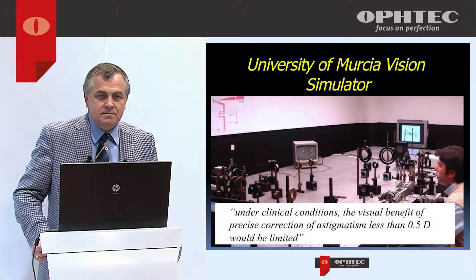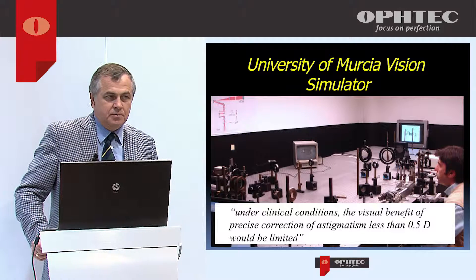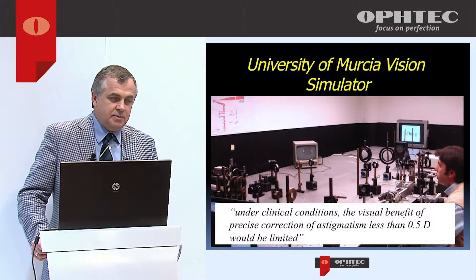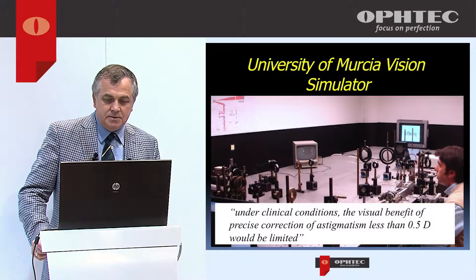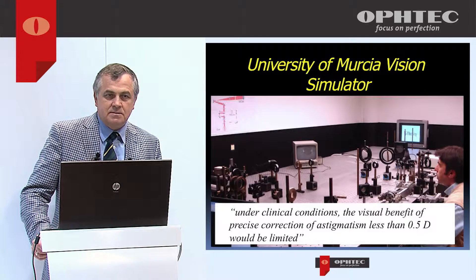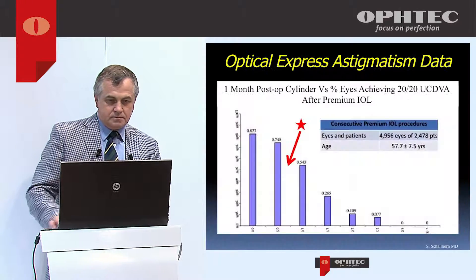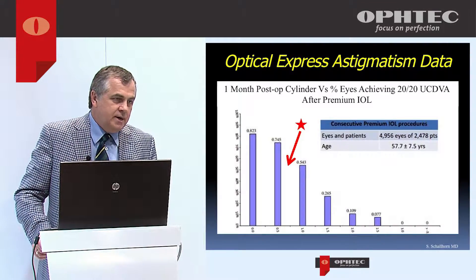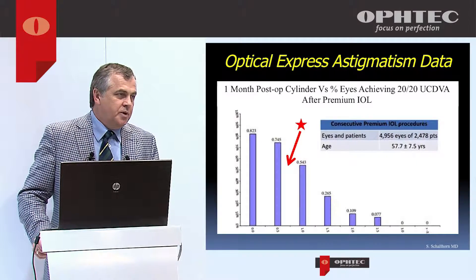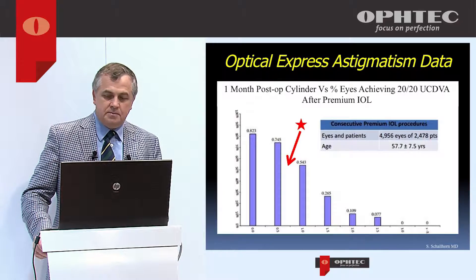When we talk about astigmatism as clinicians, we try to understand how much astigmatism we should be able to leave for patients to get a good result. Pablo Artel has with adaptive optics shown that leaving less than half a diopter of astigmatism is not clinically significant — that should be our target. The experience of Optical Express is that when patients have more than about three-quarters of a diopter of residual astigmatism, that's when they become symptomatic and start complaining.